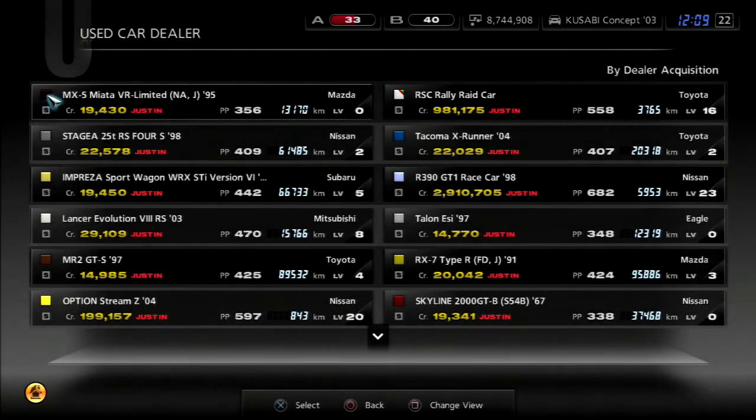Welcome to part number 20 of Gran Turismo 5 A-Spec. This is the Moving Chicane, and today we're doing the Mini Challenge.